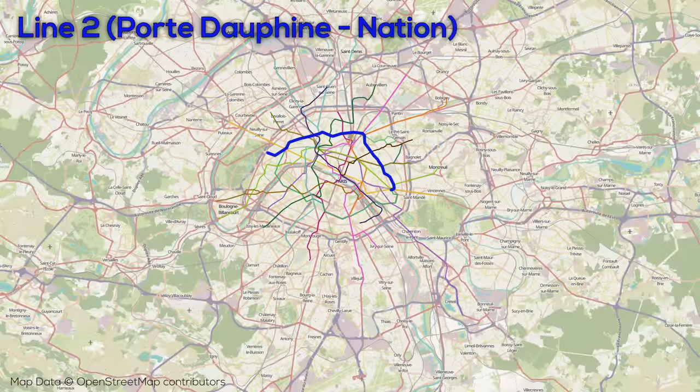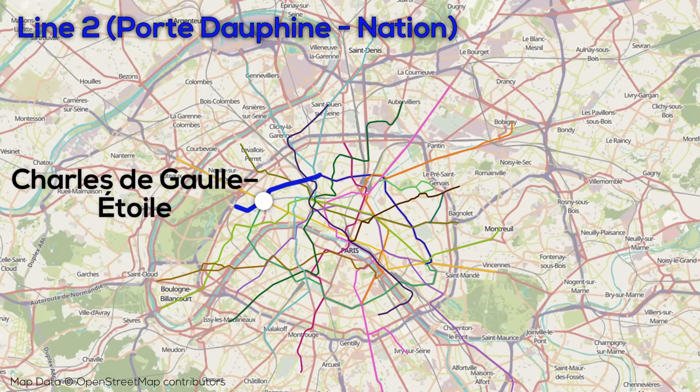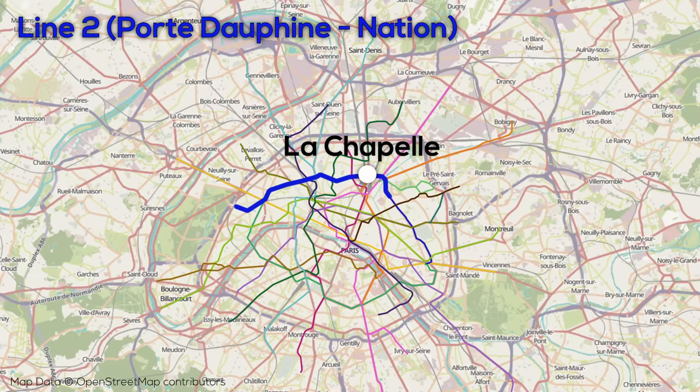Line 2 has 25 stops over about 12 kilometers of track, forming a northern arc in central Paris, beginning in the northwest and ending in the east. The line serves major destinations like the Arc de Triomphe, and runs elevated along Boulevard de la Chapelle as it passes just north of Gare du Nord and Gare de l'Est.